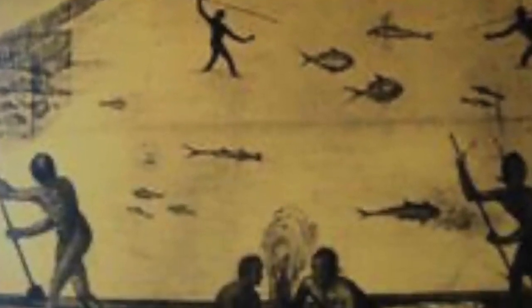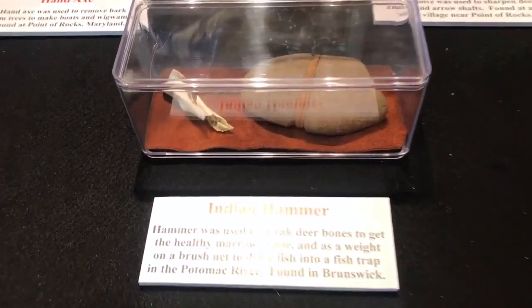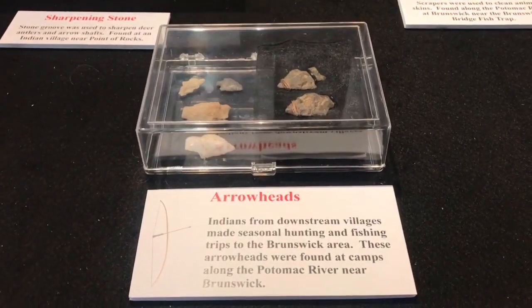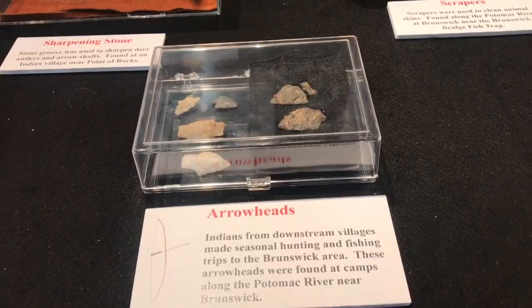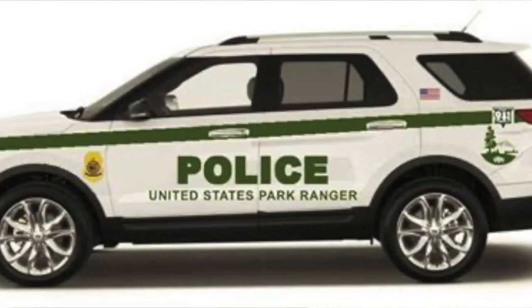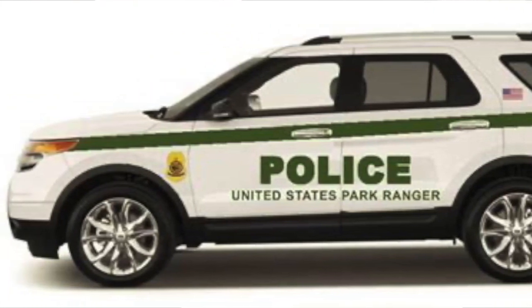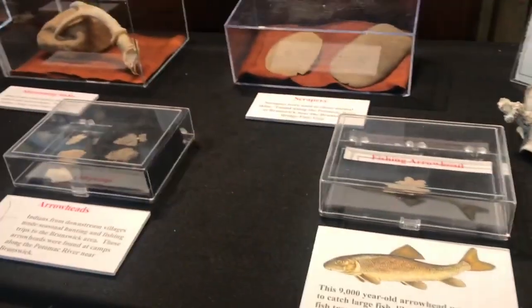We know that they were creek dwellers. A lot of these artifacts you are seeing were actually found near local creek beds. These Native American artifacts are very popular. I would like to remind everyone that digging on National Park Service property is illegal and you should not do it. A lot of these artifacts were found in people's yards and in the creek beds. Let me highlight a few of these for you.